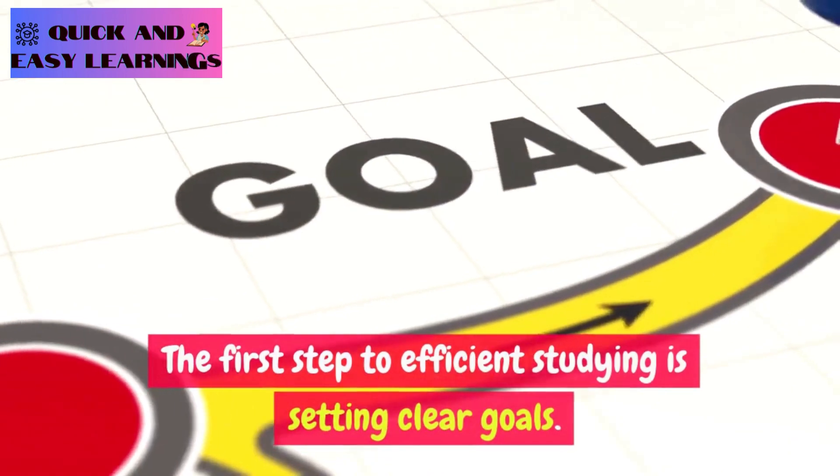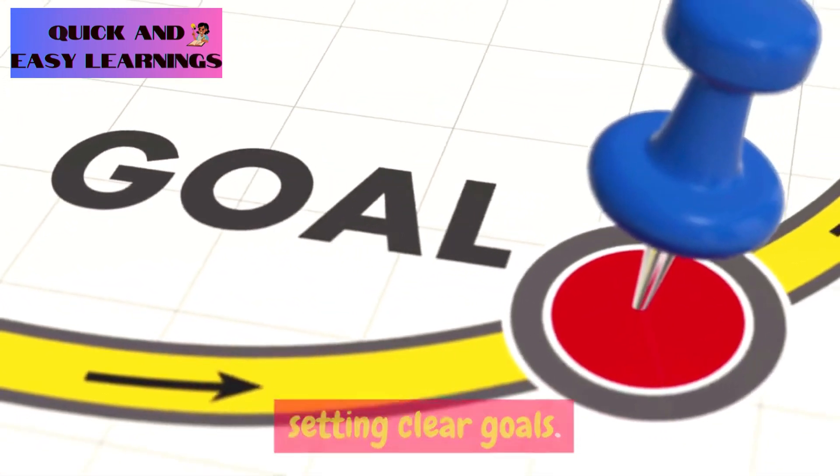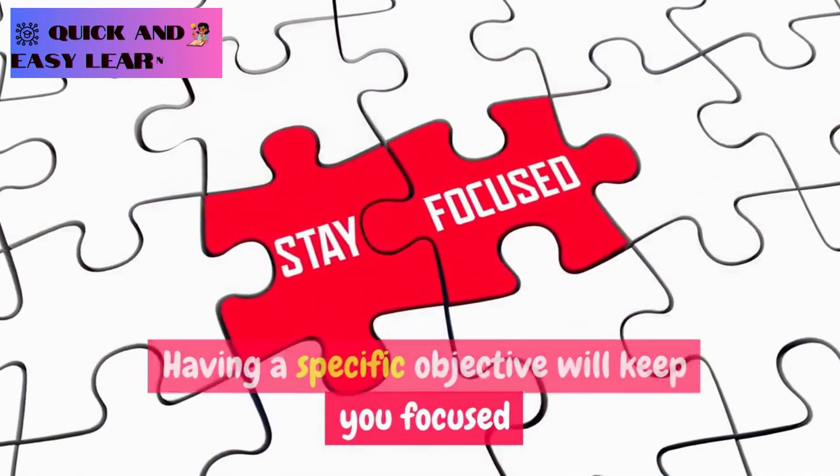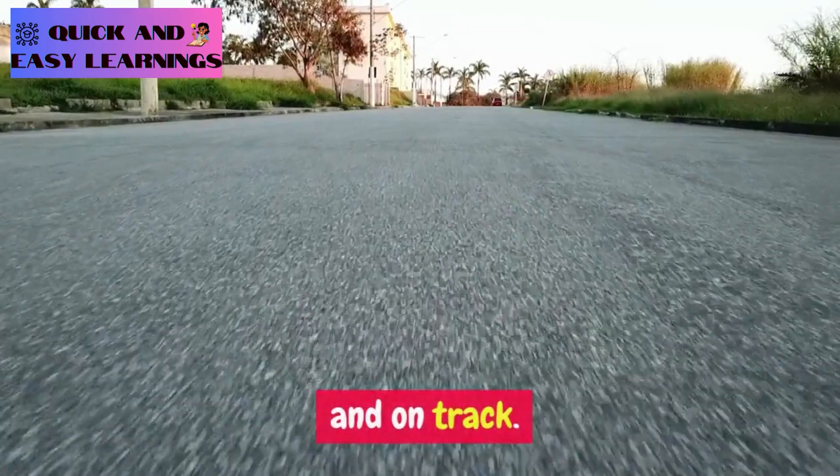The first step to efficient studying is setting clear goals. Ask yourself: what do I need to achieve in this study session? Having a specific objective will keep you focused and on track.